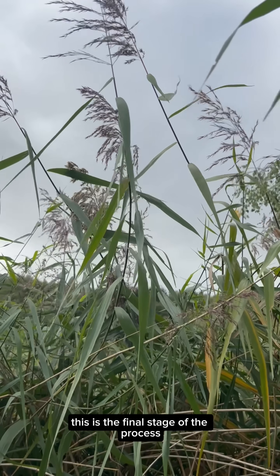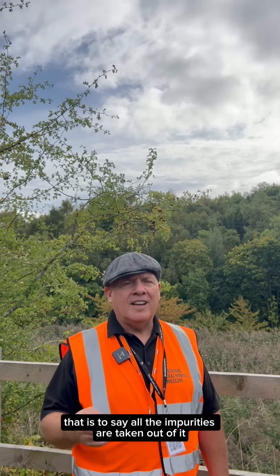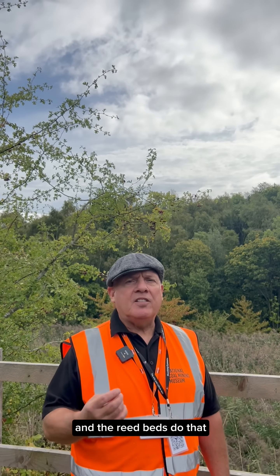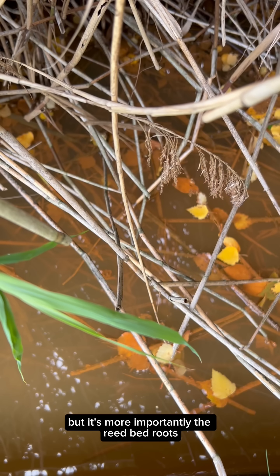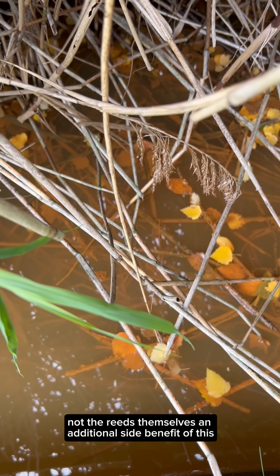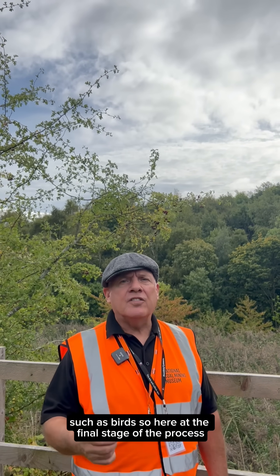This is the final stage of the process where the mine water is given what we call a final polish — that is to say all the impurities are taken out of it. The reed beds do that, but more importantly it's the reed bed roots, not the reeds themselves. An additional side benefit of this is the creation of a natural habitat for wildlife such as birds.